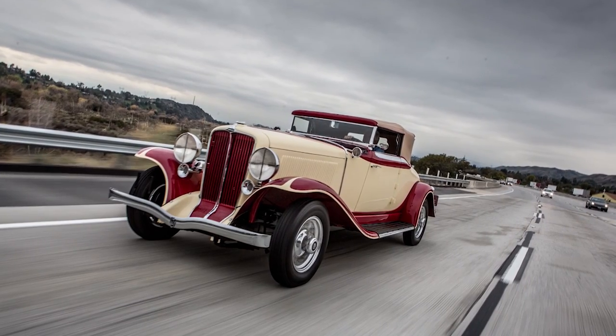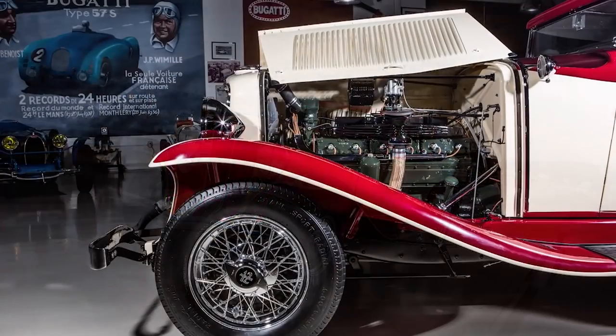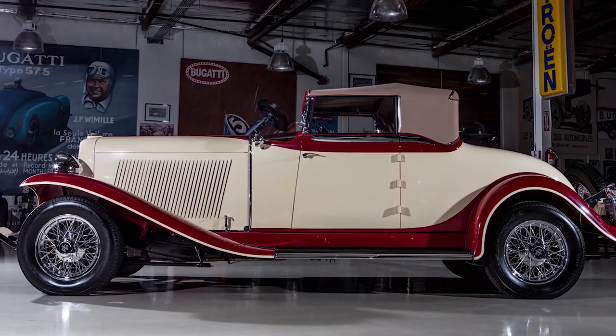Although Duesenbergs and Packards and Pierce Arrows had a better build quality than the Auburn, the Auburn was like a factory hot rod. You got a reasonably lightweight car — like 4,200 pounds, since most cars were way more than that — with a big V12 engine, a three-speed gearbox with a two-speed rear end, which gave you essentially six speeds. So it was quick. There weren't many cars quicker than this. Probably just the Duesenberg was the only one that rivaled this.